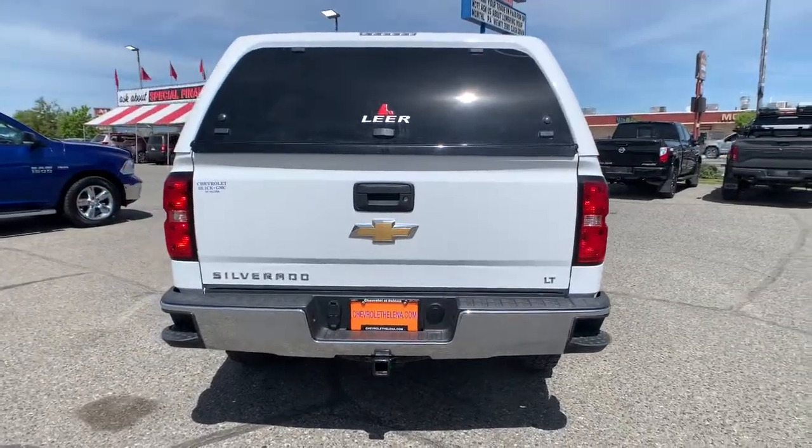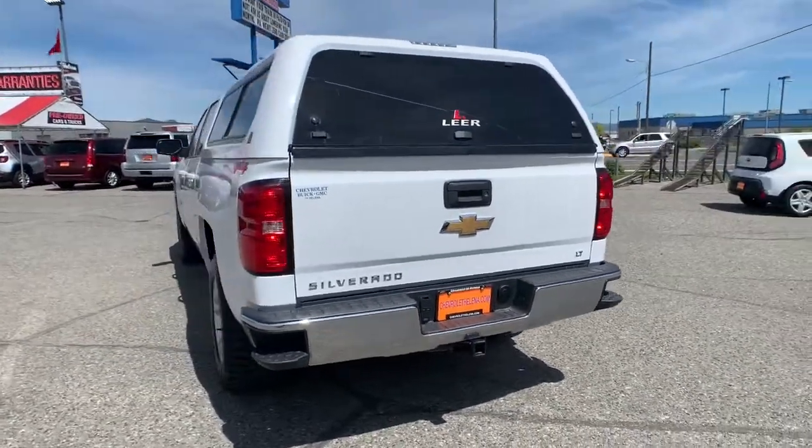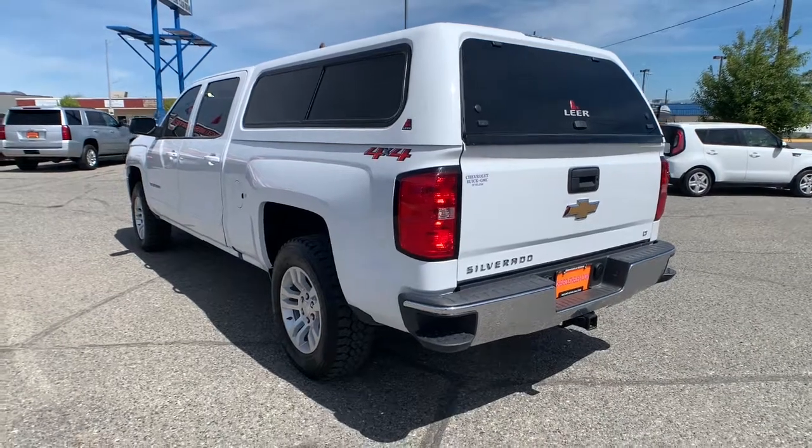These are just some of the great options this vehicle comes with: keyless entry, iPod and MP3 input, 4x4, 8-cylinder engine, and satellite radio.